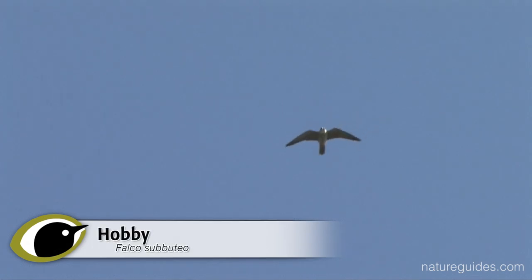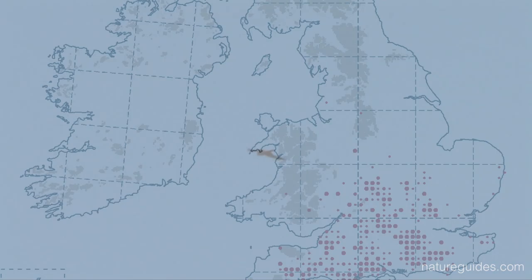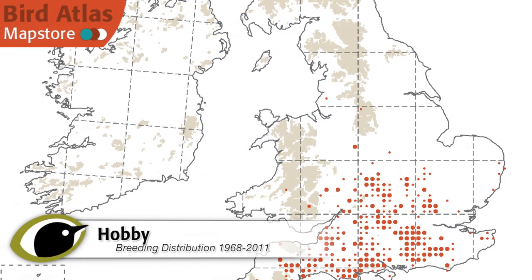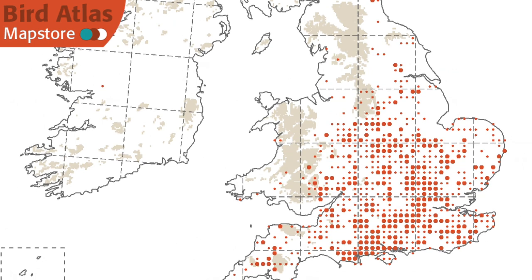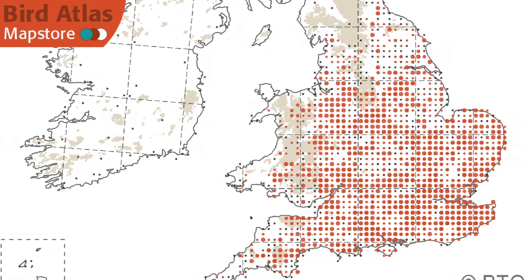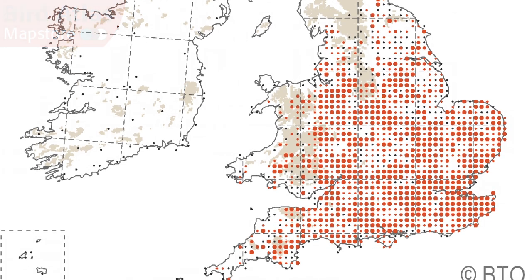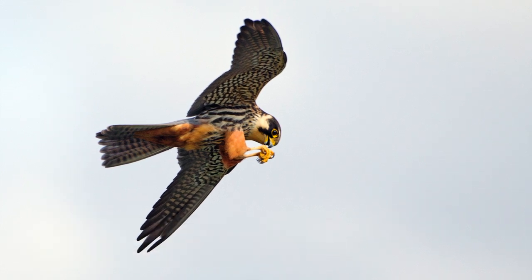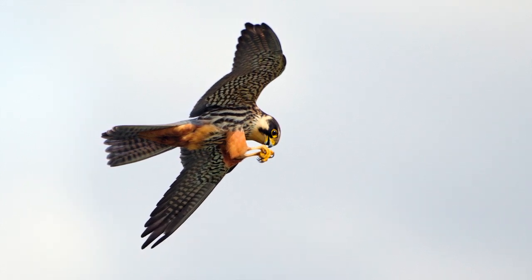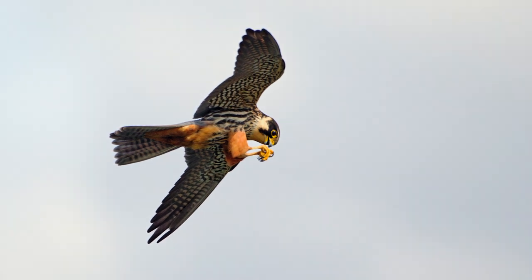During the summer months lowland resident kestrels are joined by hobbies arriving from their African wintering grounds. Once considered a rarity of southern heathlands, hobby numbers have been increasing and it is now encountered in a wide range of habitats in lowland England and Wales with small numbers in Scotland. As is so often the case with raptors, we rarely see the birds well enough to rely on fine plumage details for identification, so how can we separate these similarly sized birds of prey?